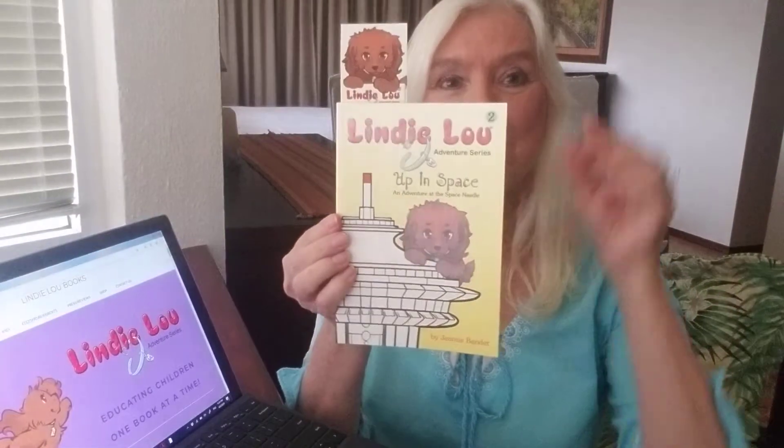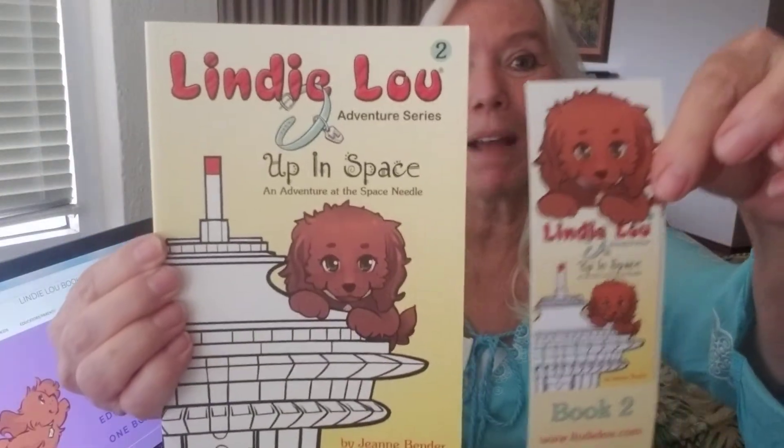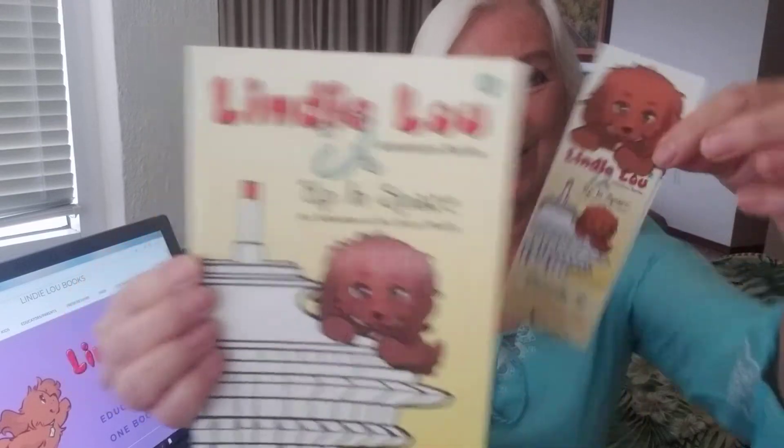And in book two, Up in Space, the book is yellow and the bookmark is yellow to match. And look, even the faces match on the bookmark and the book.